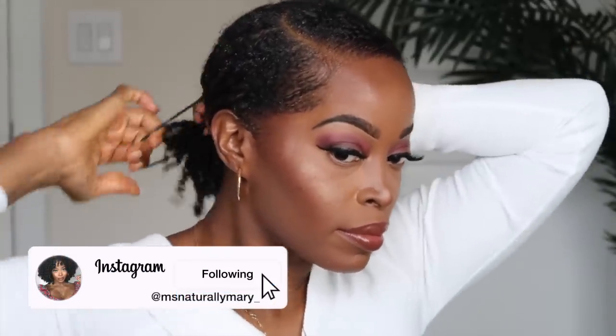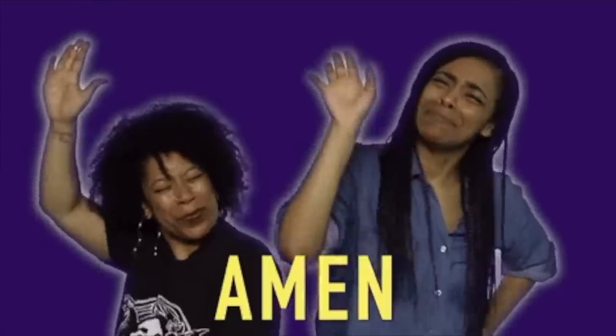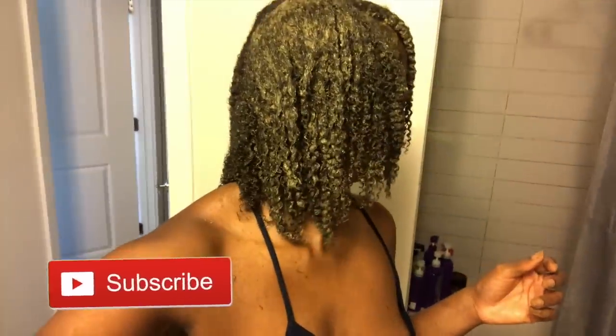My hair has never been past my shoulders, even when I was relaxed. But with this process, I am believing by faith that my hair is going to grow — we're going to get to waist length, it's going to happen. You guys are going to later see a video of me with my hair down my back. I believe God that it shall happen. If you guys believe with me and are on the same journey, please leave a comment below. I hope you enjoyed this video. Let me know if you want to see the hair mask or the DIY oil next. Be sure to subscribe, like this video, and I will see you all in my next video. Bye, guys.